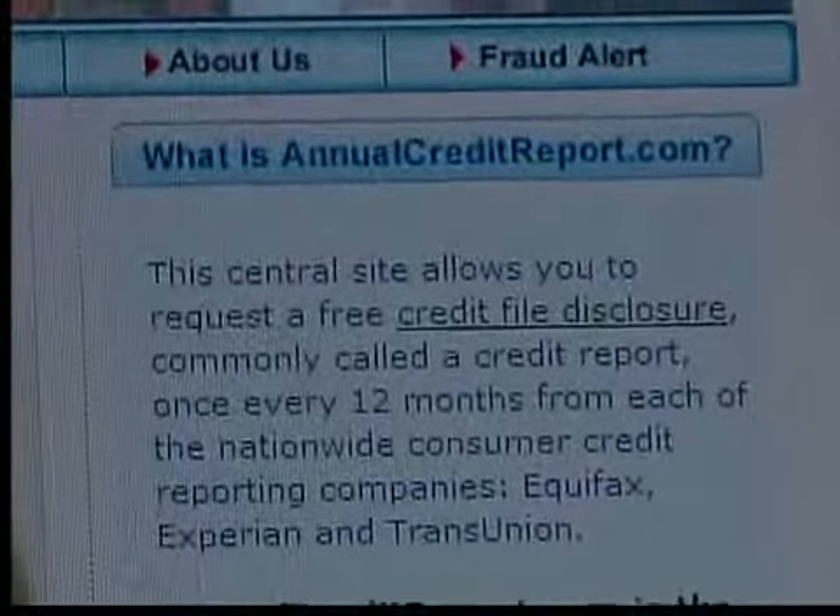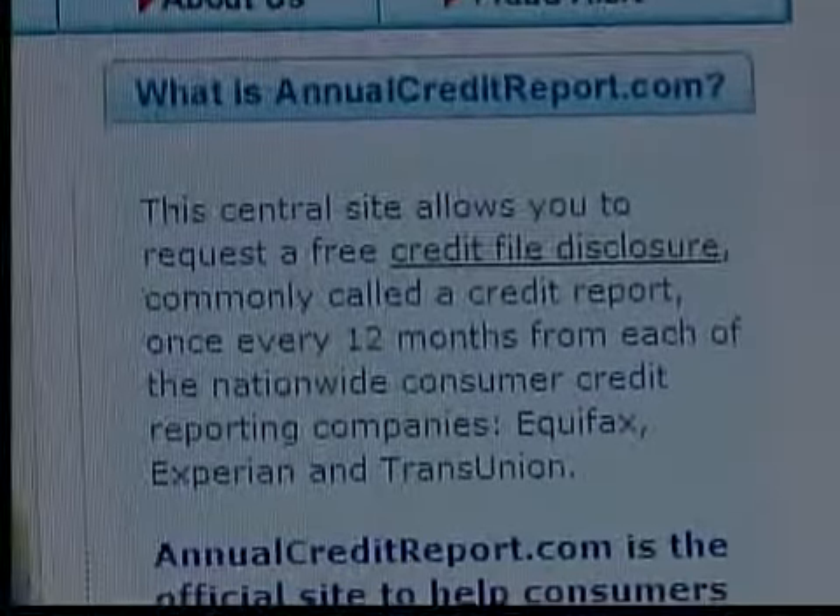One of the biggest questions I always get is, how do I check my credit report? And it's really simple. First, make sure you go to the right place. AnnualCreditReport.com is the official free site. You need to understand that you're going to be asked very personal questions, like your Social Security number.